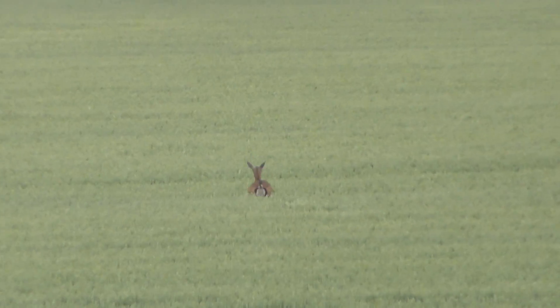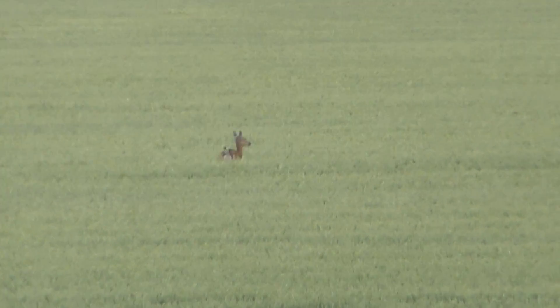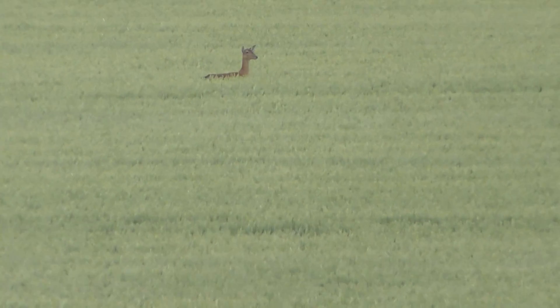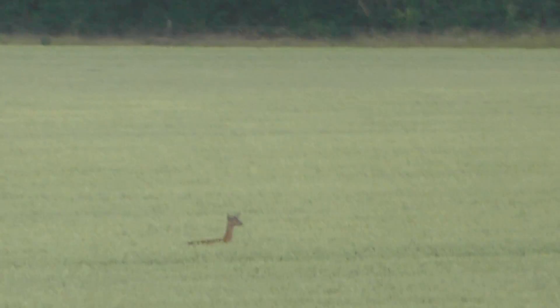Wow, I just saw some jumping in the field over there. Look at that — it really jumped like a kangaroo. An escaped kangaroo in Cambridgeshire.